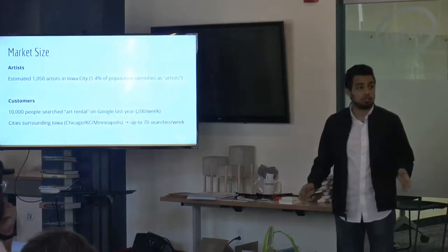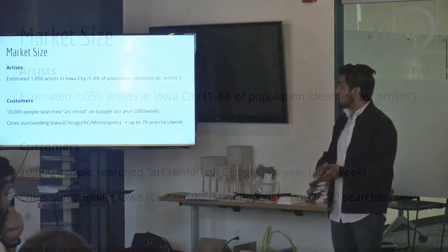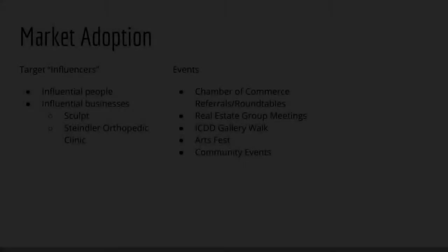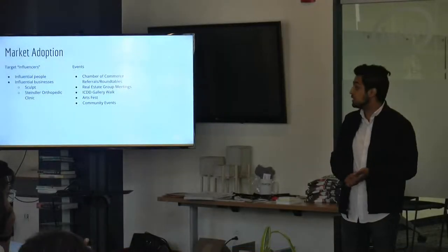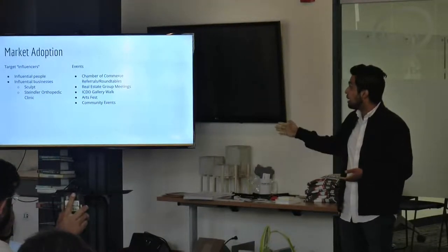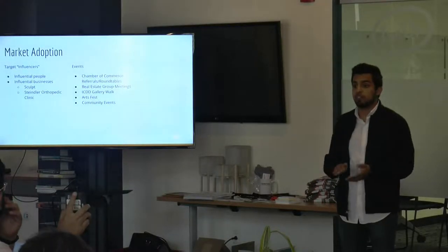For market size, we estimate there are about 1,000 local artists in our city. We also found through Google Analytics that there have been about 10,000 searches for art rentals in the last year. We plan to target early adopters such as influential people and businesses that have already expressed interest, as well as events like chamber of commerce meetings, real estate group meetings, which we've already been invited to, art festivals, and other community events.